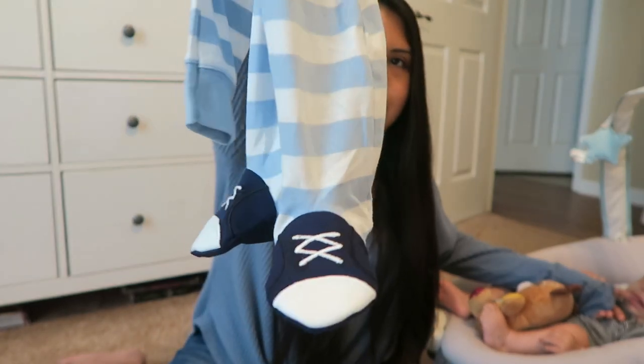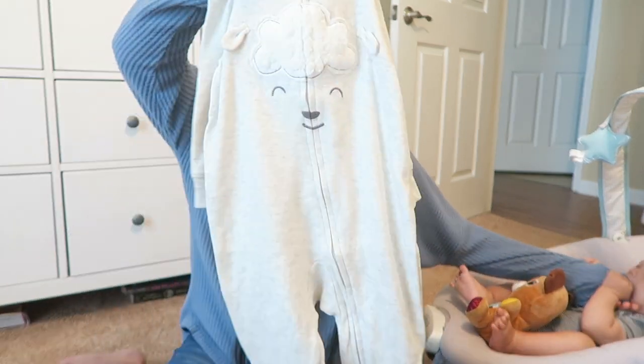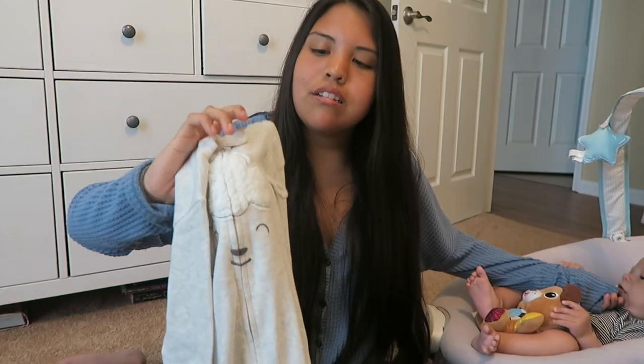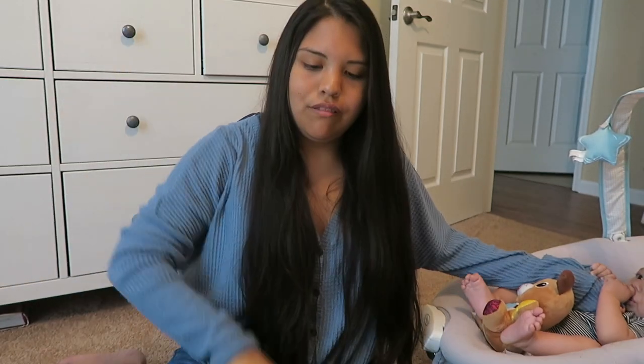One sleeper says 'little brother' and has little shoe footsies on it. Then there's another onesie that just says 'little brother' all over it. And then one more sleeper — super simple and cute — with a little lamb on it. The lamb is texturized with a fuzzy, blanket-like texture, and the ears pop up in 3D. It's really cute and simple.